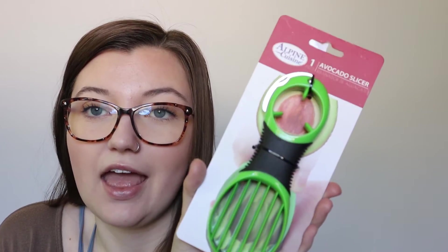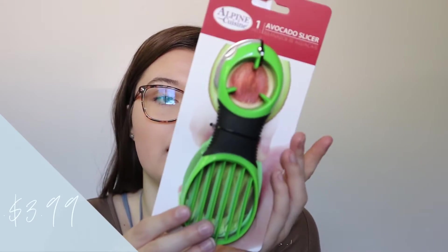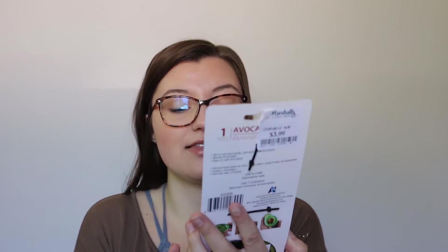This next one — I watch a YouTuber who talked about how she almost cut something really bad in her hand while cutting an avocado, and I've always been a little hesitant about it. So I found this avocado slicer at Marshalls and it was only four bucks, so I thought I'd get it and try it out.